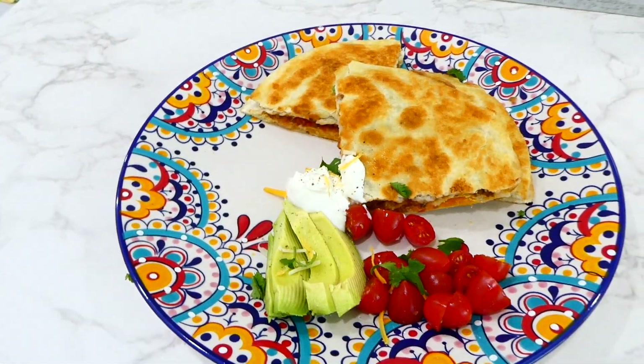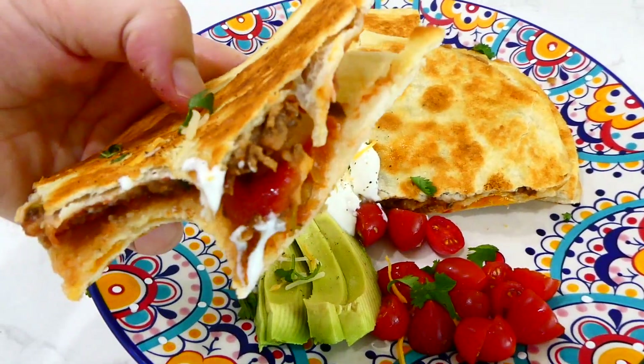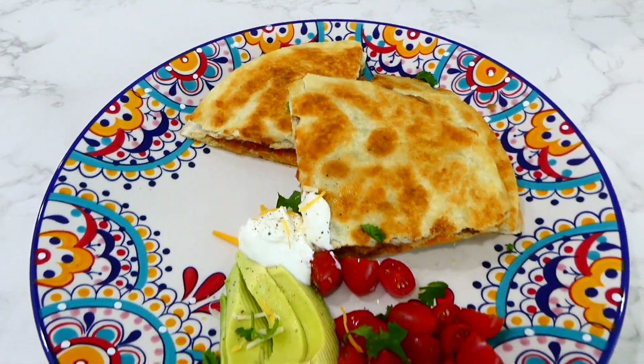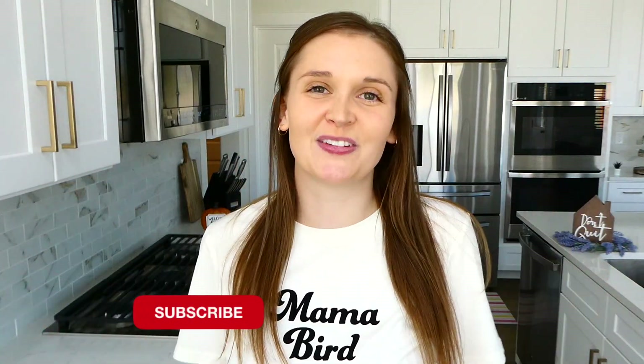These taco quesadillas are such a fun twist on taco night — not your average taco, not your average burrito. They're absolutely delicious and pretty easy to make. If you enjoyed these recipes, go ahead and subscribe below so you don't miss any more videos. I'll see you in the next one — bye for now!